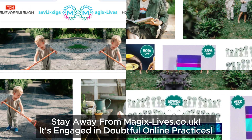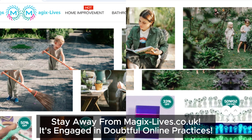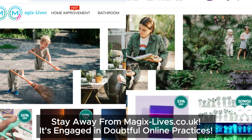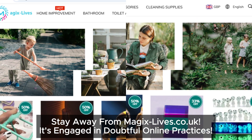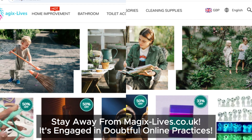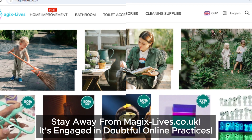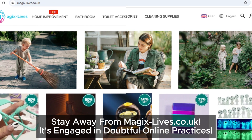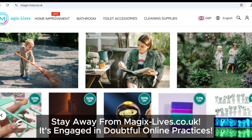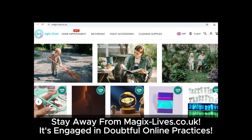So is magicslives.co.uk a trustworthy site? Based on everything we've uncovered, it's a suspicious site with worthless social media links, a shady parent company, unrealistic discounts, a confusing return policy, and complaints from customers. If you found this video helpful, make sure to like, subscribe, and share it with your friends. Stay smart and stay safe out there — we'll see you in the next video.